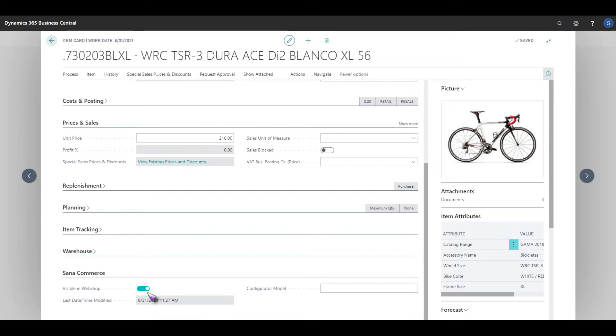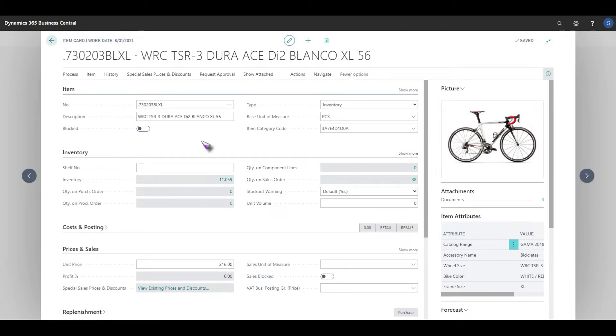In here we have the option to decide if this product is going to be visible in the webshop. One of the main benefits of our integrated e-commerce solution is we actually leverage your existing data to power the web store, so all of the information is controlled from the ERP. We have our product SKU which will come through onto the web store, we have the description, and we also have the item attributes that are controlled on the product item card within the ERP. Any images and documents are all brought through seamlessly without the need for lengthy synchronization processes directly into the front-end web store for your customers.